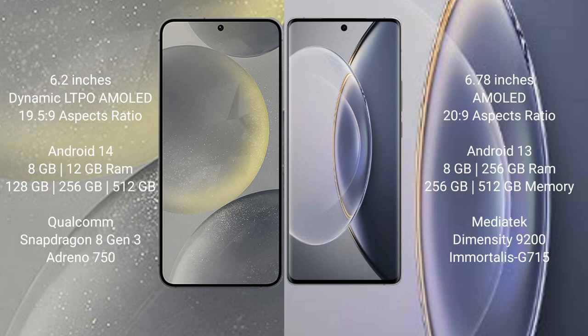Vivo X90 Pro comes with 12GB RAM and 256GB internal storage. It is powered by the MediaTek Dimensity 9200 processor with Mali-G715 GPU.